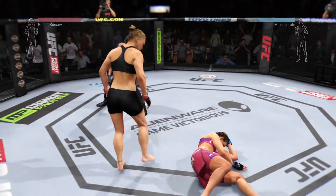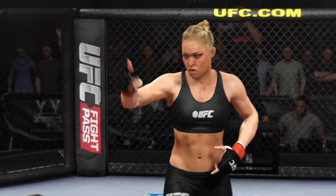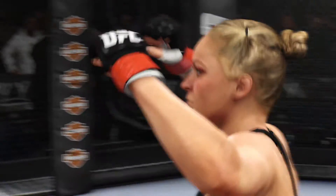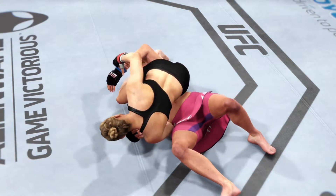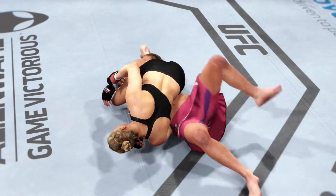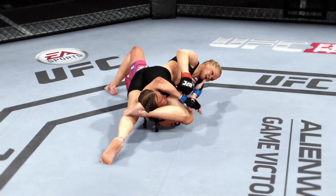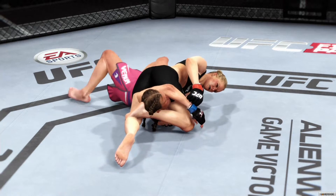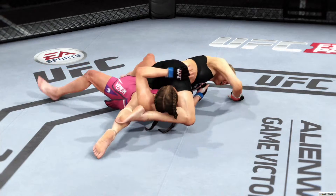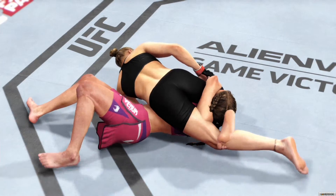Wow. Ronda Rousey finishes with the choke — set it up, close it off, got the choke for the tap. Let's watch the finish on our fight replay. Let's take another look at this reverse triangle. Once it's locked in, there is no escape. And let's look at it from a different angle — reverse triangle, perfectly executed for the submission victory. Beautiful submission victory.